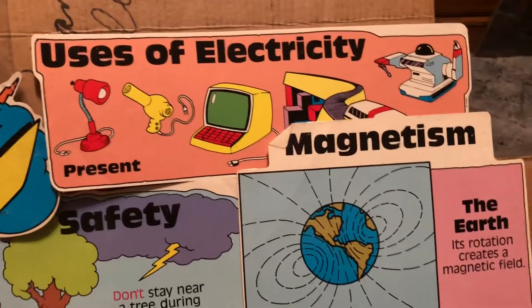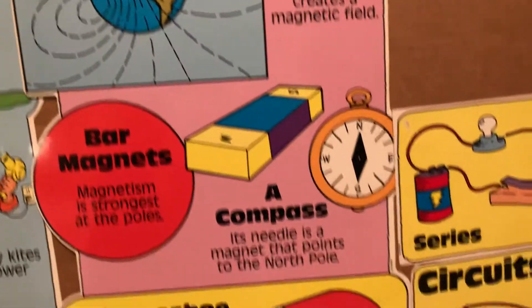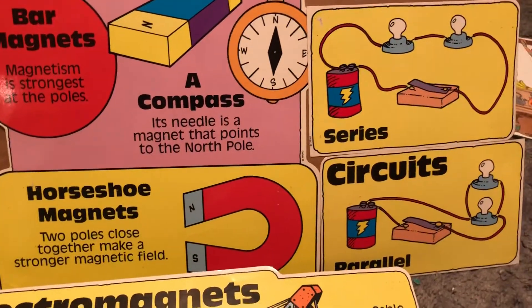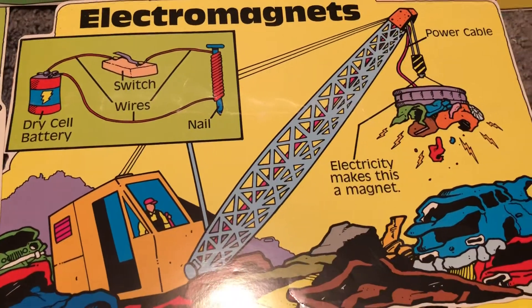And then uses of electricity from present to future. The earth, its rotation, how it creates magnetic fields. And then horseshoe magnets, circuits, and electromagnets from dry cell batteries and switch wires.